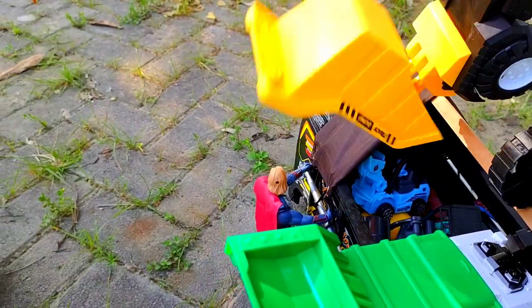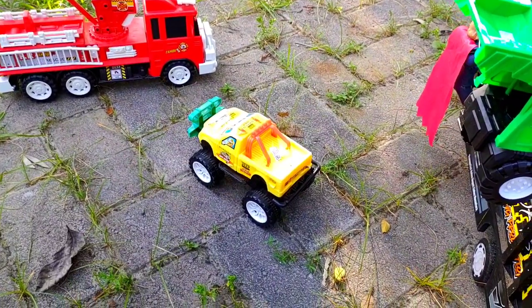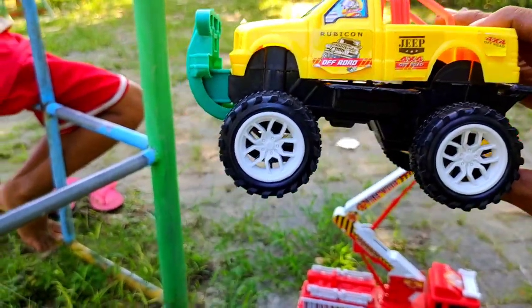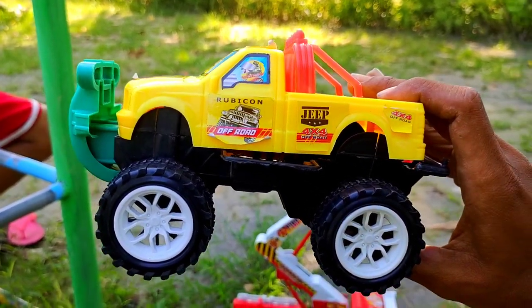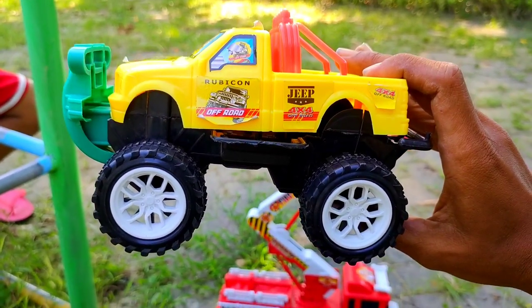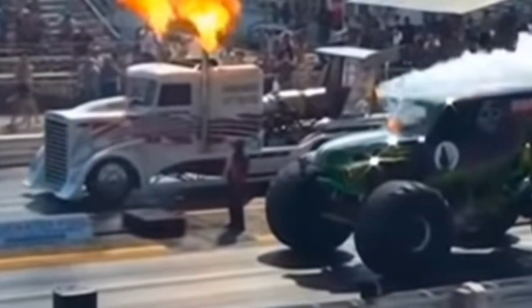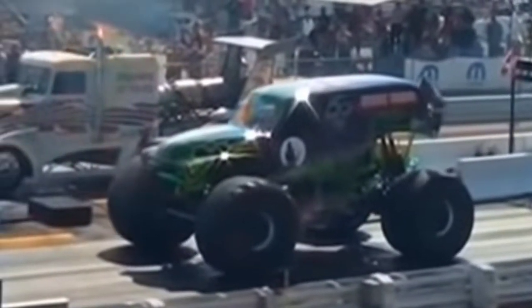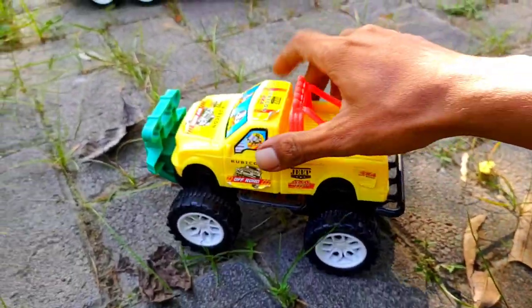Kita taruh dump trucknya di sebelah mana ya teman, taruh begini saja. Ada mobil berbentuk seperti ini teman. Rodanya besar, badannya kecil. Ini kira-kira mobil apa teman? Benar, ini adalah truck monster yang bisa melompat-lompat.